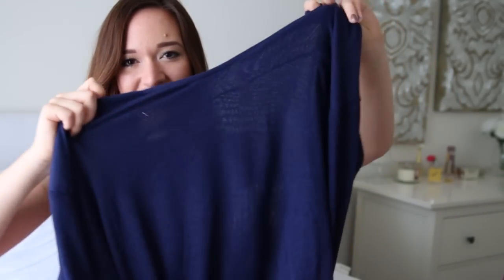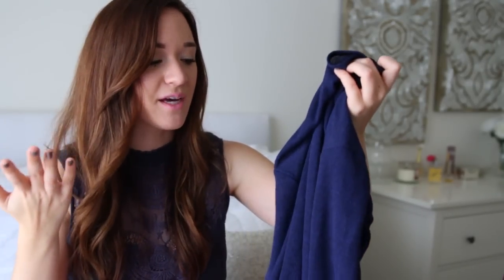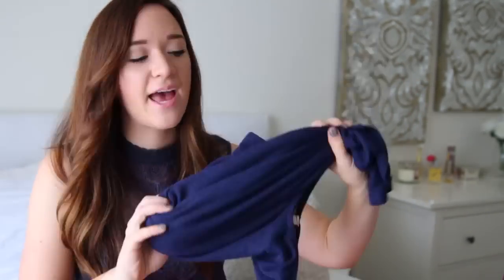I got this oversized navy sweater, which looks like this. As you can see, it's pretty thin, which I like, because it's perfect for here in California — it doesn't get that cold, so this is perfect for spring. And as you can tell, I've really been liking navy recently. I believe this was only like 20-something dollars.